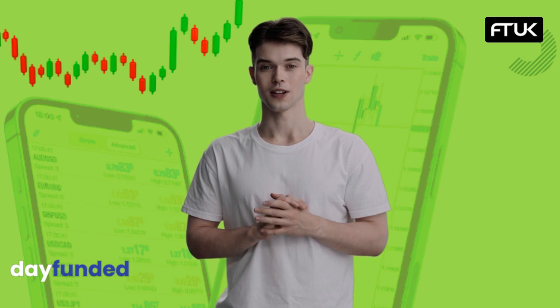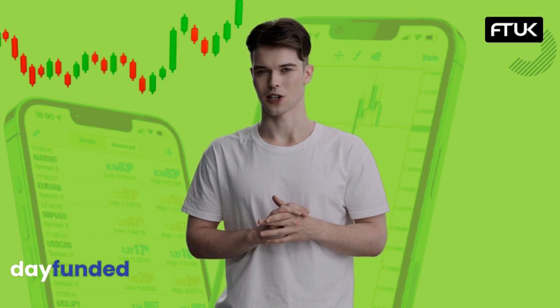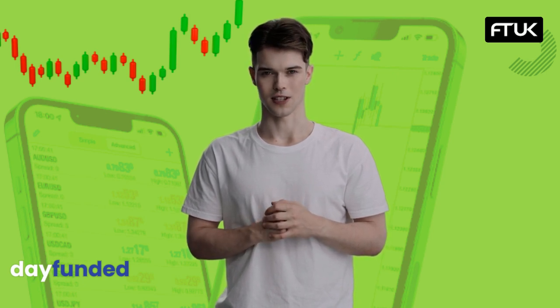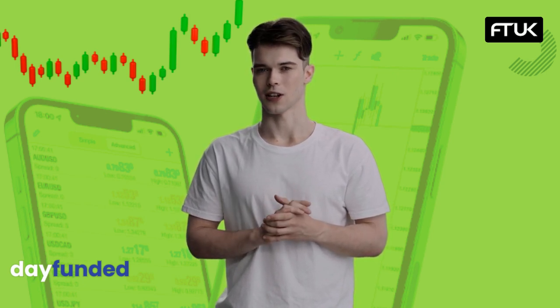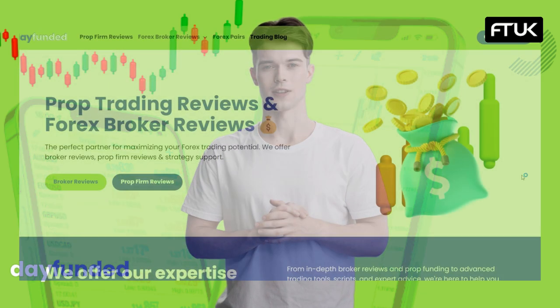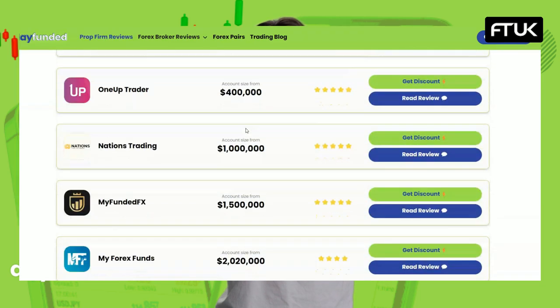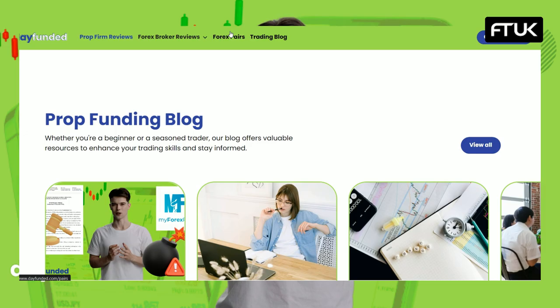Are you revved up to join the ranks of FT UK traders? Or maybe you're pondering if FT UK aligns with your trading strategy? Drop your insights, queries or trading tales in the comments and let the community weigh in. For exclusive discounts and in-depth reviews, check out dayfunded.com. Stay switched on to the trade vibes.